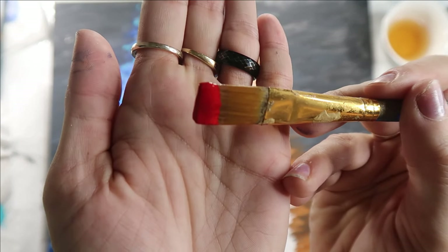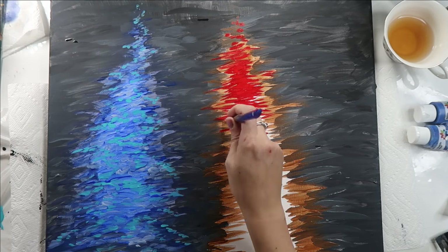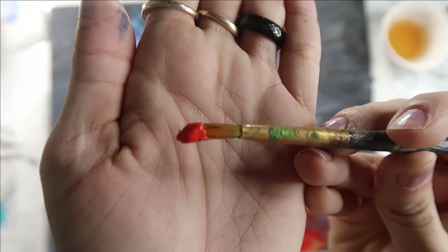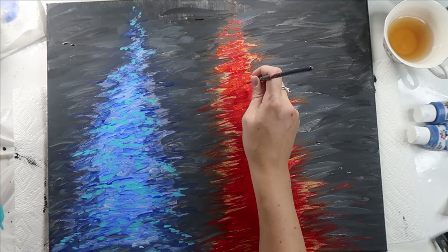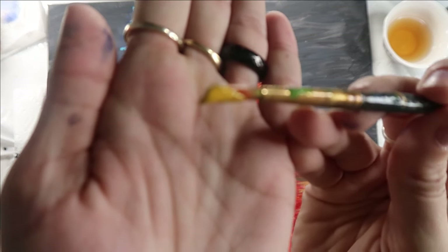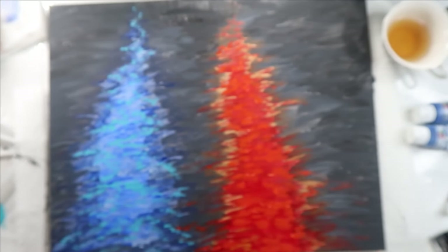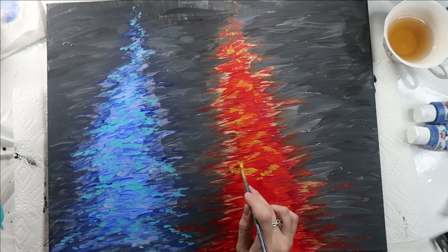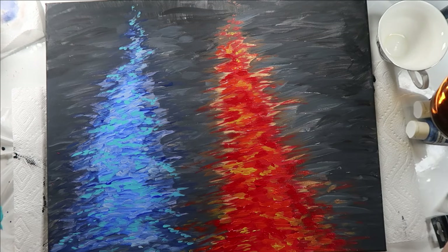Moving inwards I went to a bright red, followed by orange strokes in the center to really have everything seem very bright and poppy. Then I moved on to a golden yellow for my highlights in the red streak, and I let some of the colors from the blue and the red streak out into the grays and blacks of the background to give that fading effect.